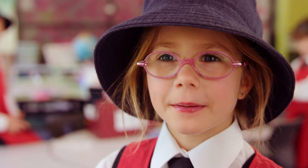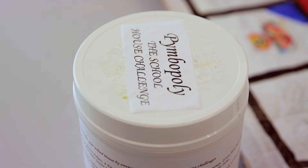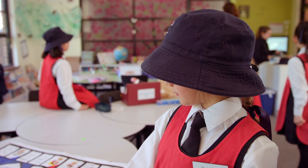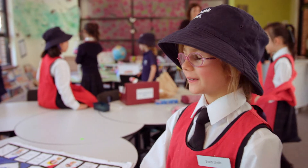I made Pimbopoly. It's like Monopoly except it's about pimples. And we used cardboard from the Domino's pizza boxes.